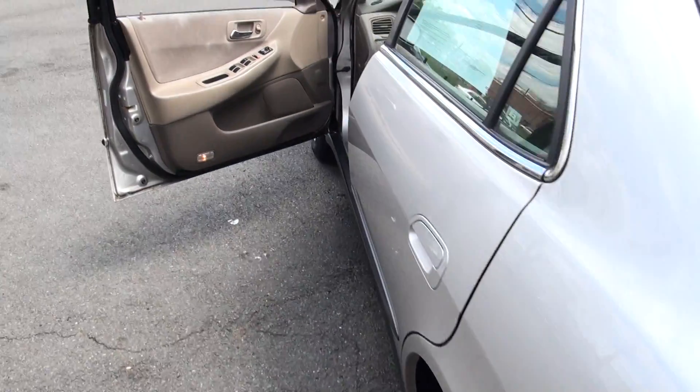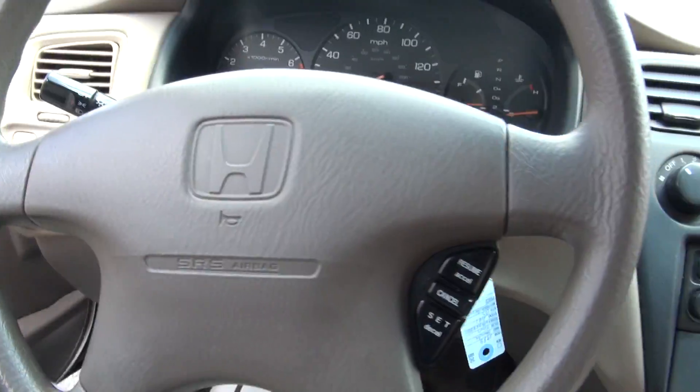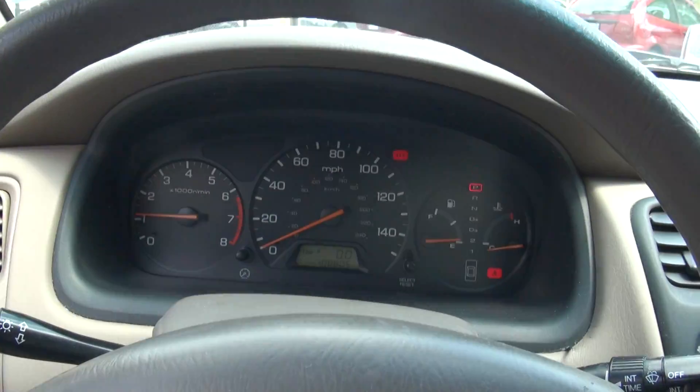If you need more information, please give us a call. Come take this for a test drive — we have many other vehicles in stock. Runs fine.